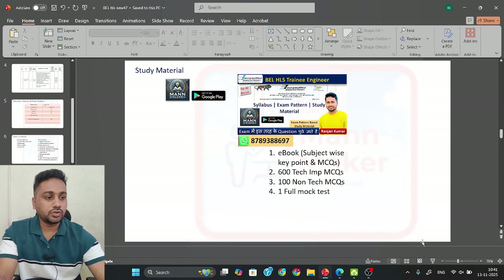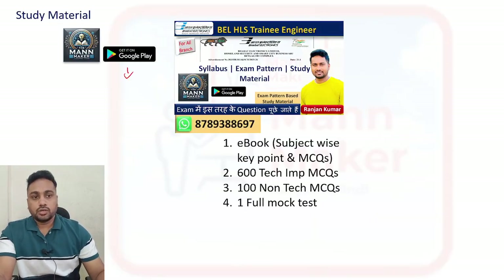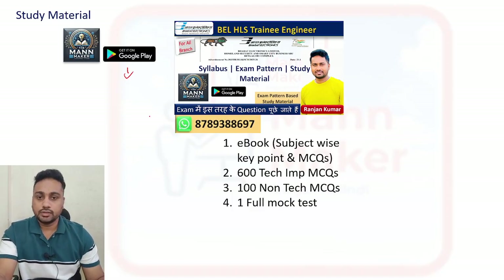So if you want this, just go to the Play Store or the link in the description box below, and complete this. That much is enough for your exam.